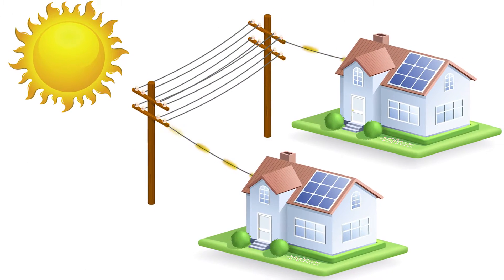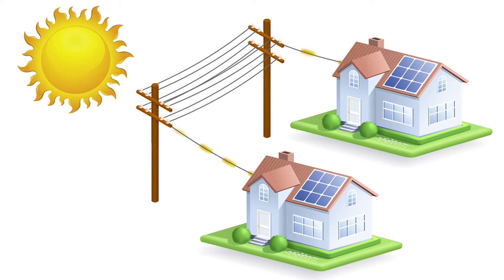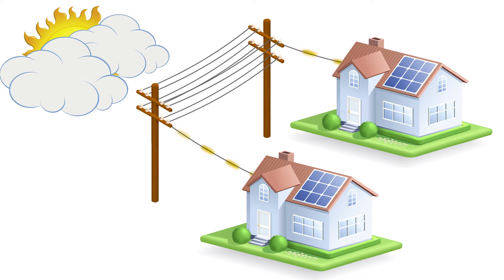Solar customers, while often using the energy they generate, also rely on the electric utility and its distribution system's infrastructure to serve them when needed, especially when their system is not generating enough electricity during this late afternoon rush hour and on days when the sun is not shining.